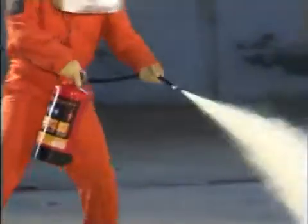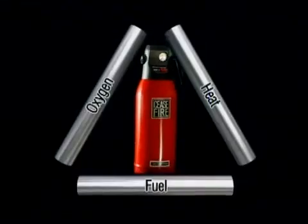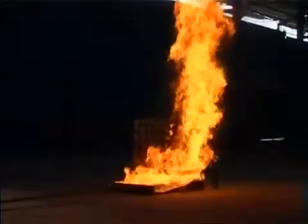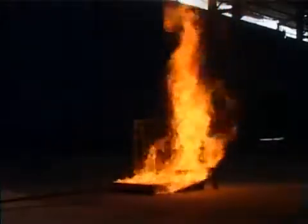Powder-based extinguishers work by interacting chemically with the fuel, altering the properties and inhibiting combustion — in effect, they remove fuel from the equation. But here's the catch: most Class A materials are layered. As the fire penetrates down to deeper layers, the longer it burns.